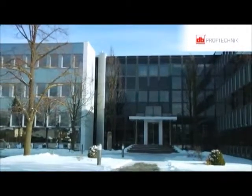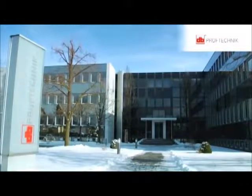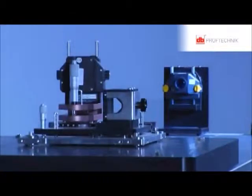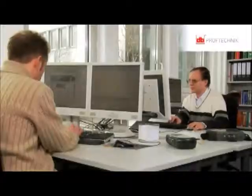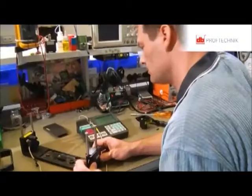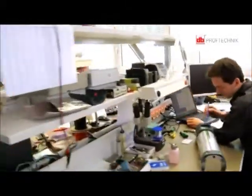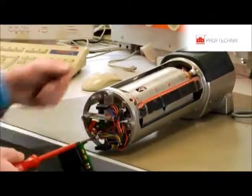Prüftechnik Alignment Systems GmbH is a member of the Prüftechnik Group, a worldwide operating company. The will to heavily invest in innovations has made Prüftechnik Alignment Systems number one worldwide in precision laser alignment. Prüftechnik has managed to establish itself as a respected manufacturer of laser optical shaft alignment and geometrical measurement systems that are used in top industrial organizations worldwide.